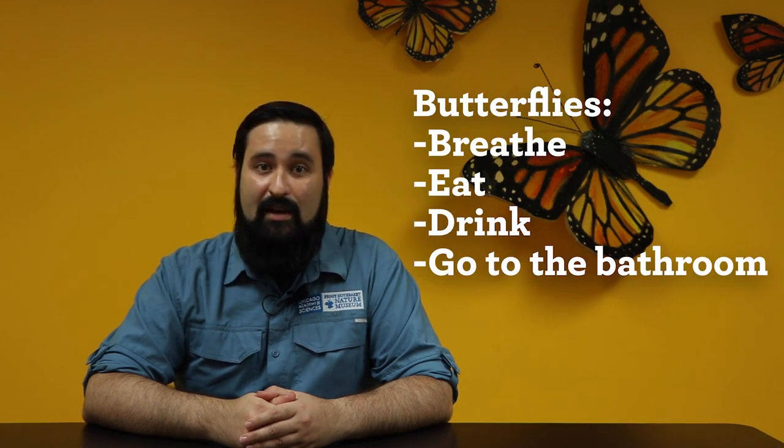Of course, our care for the butterflies doesn't end there. Even though they are small insects, they're doing some of the same things most animals do — they breathe, eat, drink, and have to go to the bathroom. That means we have to care and clean up for them every day. Let's take a closer look at what goes into taking care of our butterflies.